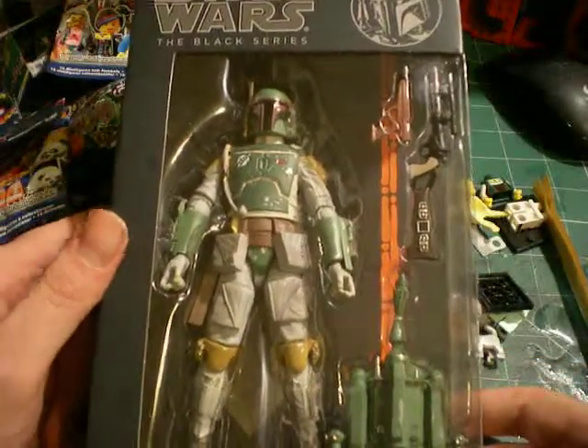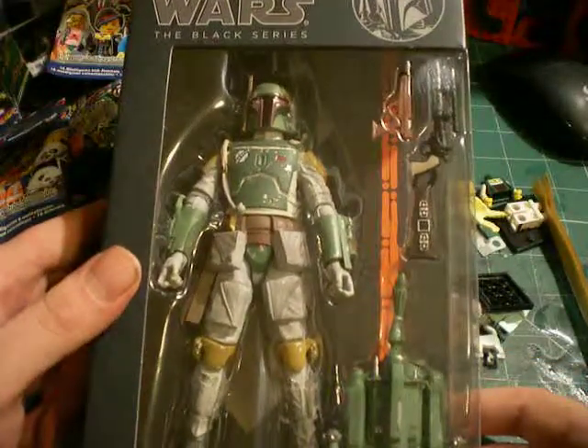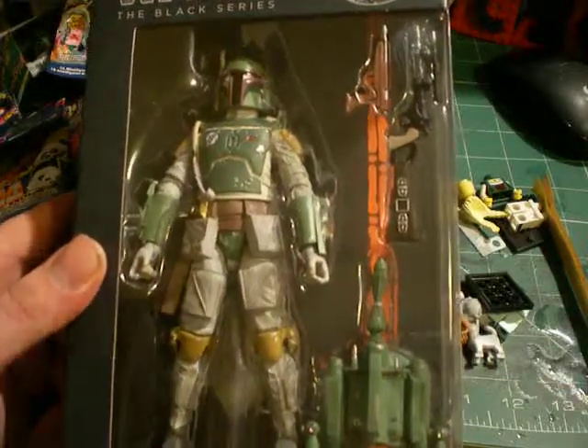Lastly, I know it's not LEGO, but I picked myself up Black Series Boba Fett. So yeah, thanks and enjoy the rest of the day. Take care.